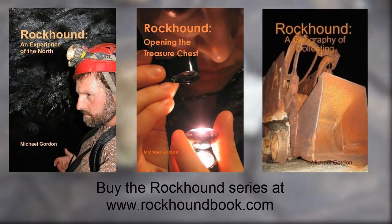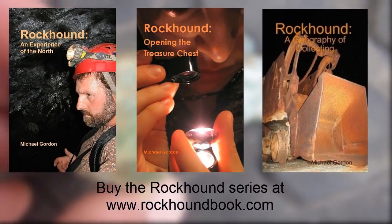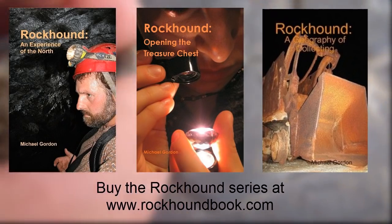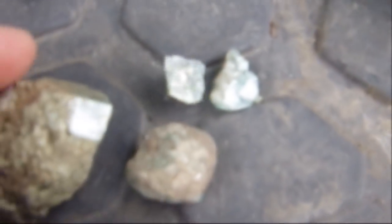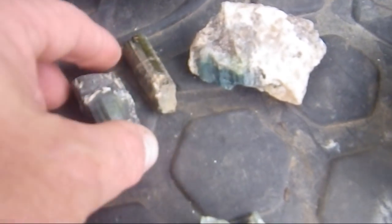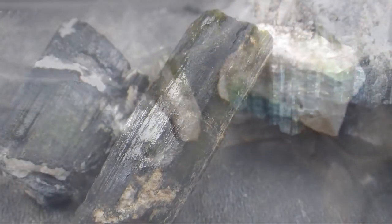From the McGlashan property, I'm finding two types of apatite: there's this green variety, and there's this greenish-blue variety of apatite. And of course from the Leduc Mine, you've got tourmaline. So how do you tell the difference?